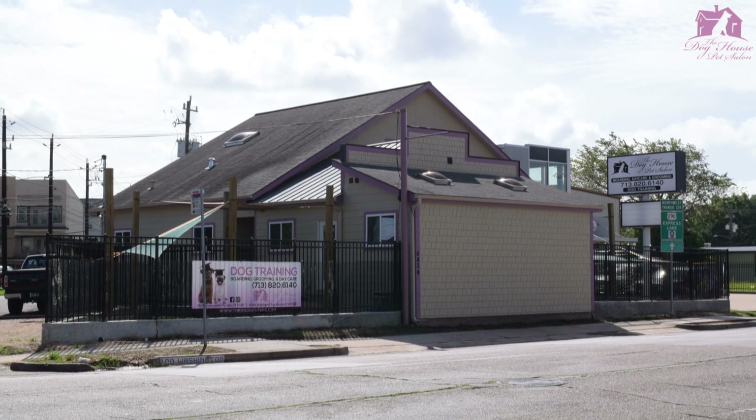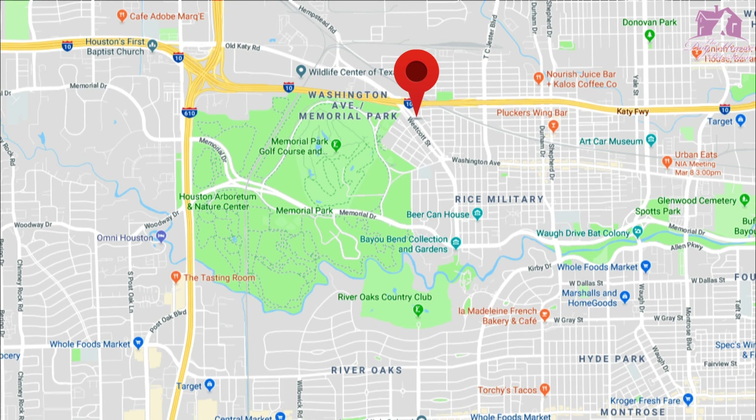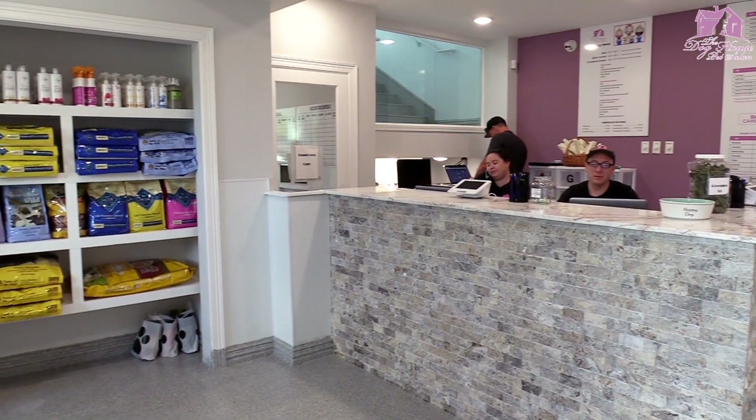Welcome to the Doghouse Pet Salon at Memorial Park. It's super easy to get to and it's just a couple of blocks east of Memorial Park. This is our lobby area where customers and their pets are greeted each day.